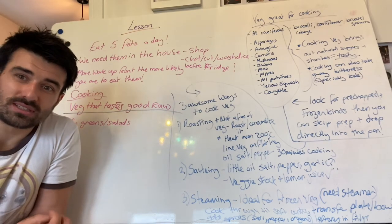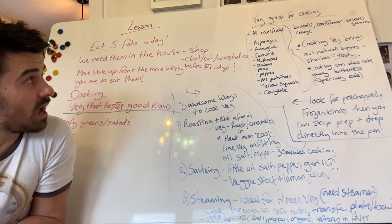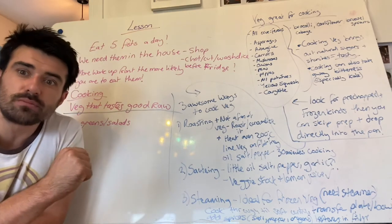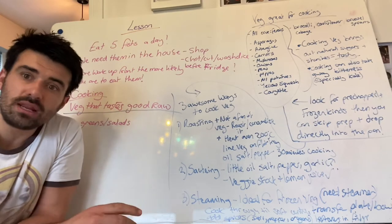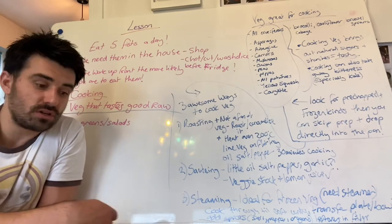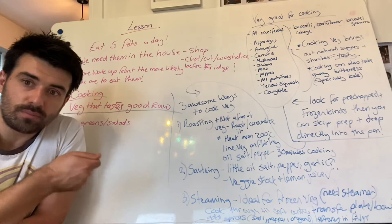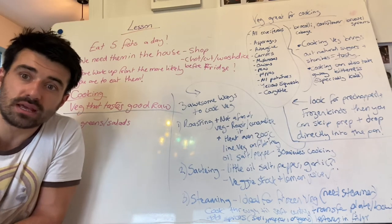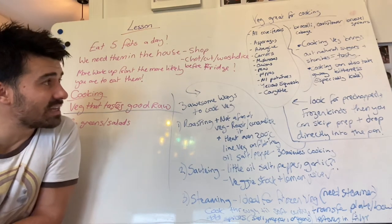Especially with kale — it's so bitter, but cook it through and it'll taste amazing. With regard to cooking vegetables, look for pre-chopped and frozen kinds. I know it sounds like cheating, but we're thinking level one nutrition at the moment. Most of them are frozen and just really easy — you go to the freezer, put them in the pan or on a tray, a little bit of avocado oil for cooking at high temperatures, a little bit of salt and pepper, throw them in. Very quick to cook. All of a sudden you've got a massive portion of vegetables for the next couple of days. You can skip the prep and drop them directly in the pan.